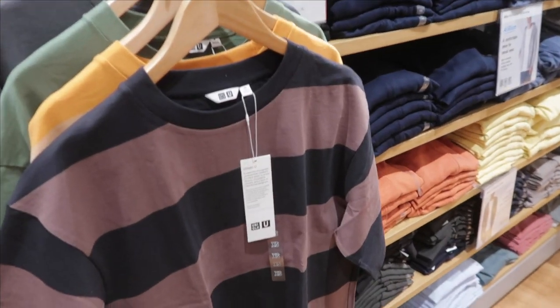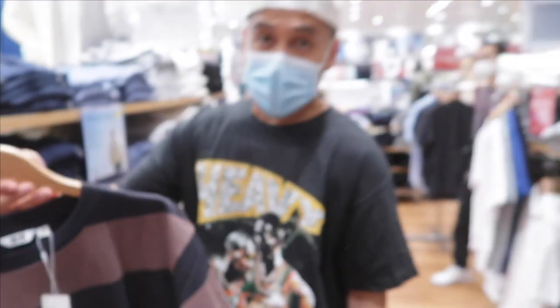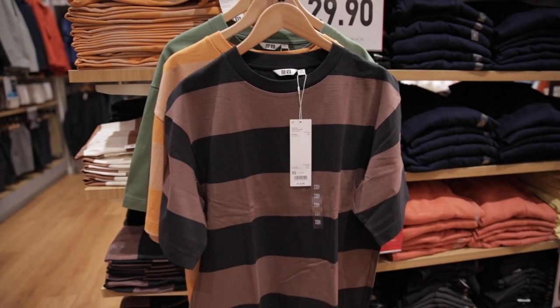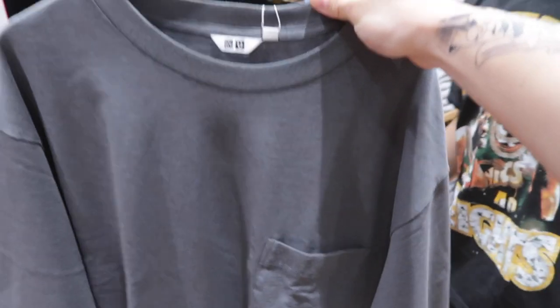One thing that's really cool from Uniqlo are these boxy tees right here. Look for this on the tag — it says 'Oversize.' These are really nice. You can go true to size, but it'll give you just that oversized look — a vintage, loose vibe. They come out in a ton of cool colorways. This one is really nice, kind of like a slate blue, and they are only $14.90. Really nice quality as well.